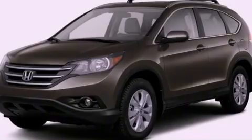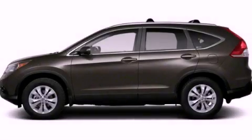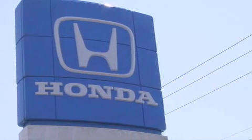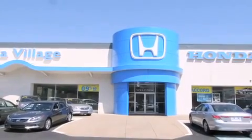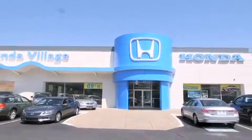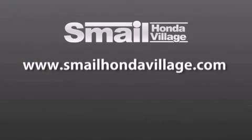This automobile won't last long at this price. Call and arrange a test drive now. Smale Honda Village is conveniently located at 5043 Route 30 East in Greensburg, less than a half a mile from the Westmoreland Mall. Contact us today to find out about our financing specials and leasing offers, and make sure to visit us at SmaleHondaVillage.com. Thank you.